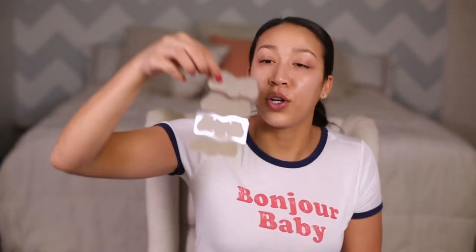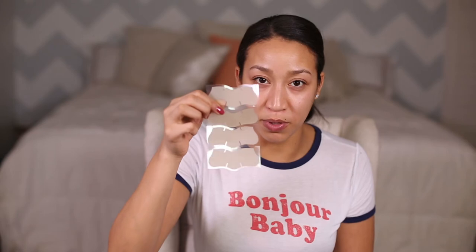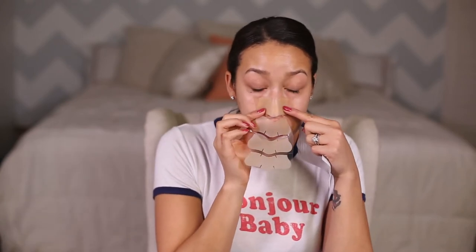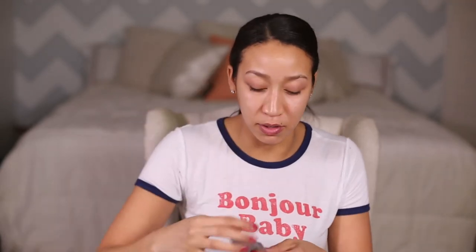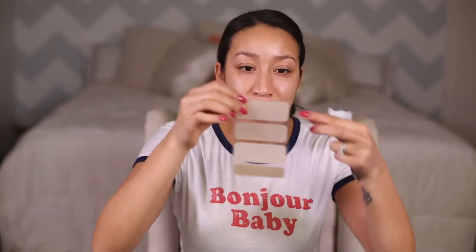So these are the four blackhead strips — they're clear, as you can see. And then these are the pore strips, and there's also four of those in here as well. The blackhead one is designed for the nose and the pore strip is for the forehead, but honestly I'm probably going to cut this in half and try it right here on my T-zone.